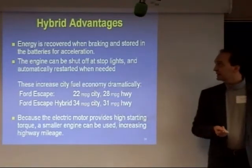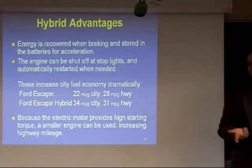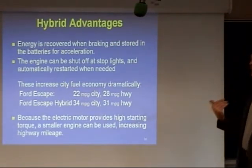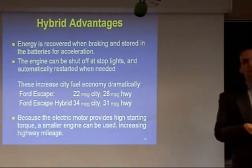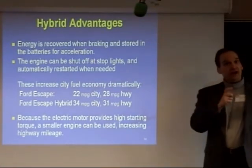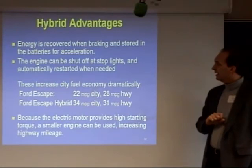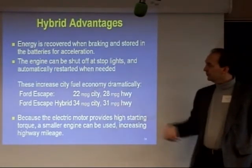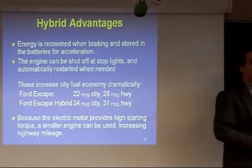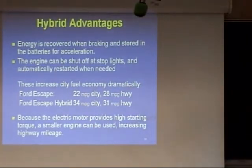You can shut the engine off at stoplights and automatically restart it when it's needed, and the effect of this is to dramatically increase your city fuel economy. Looking at the Ford Escape, where they sell a very similar vehicle in a hybrid and non-hybrid mode, the highway miles per gallon improves some, but the city miles per gallon improves dramatically — because of that automatic shutoff and because the regenerative braking really kicks in there.